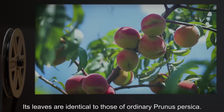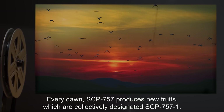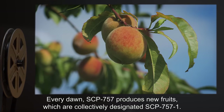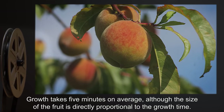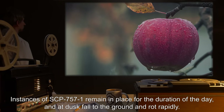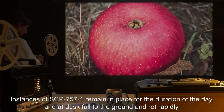Its leaves are identical to those of ordinary Prunus persica. Every dawn, SCP-757 produces new fruits, which are collectively designated SCP-757-1. Growth takes 5 minutes on average, although the size of the fruit is directly proportional to the growth time. Instances of SCP-757-1 remain in place for the duration of the day, and at dusk, fall to the ground and rot rapidly.